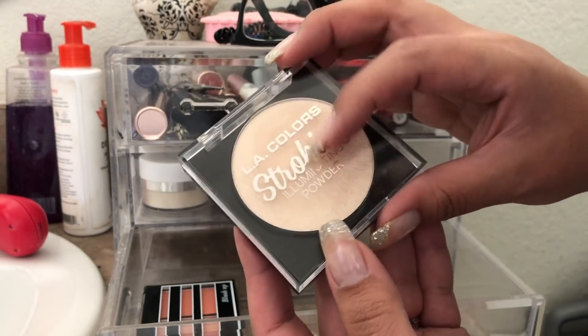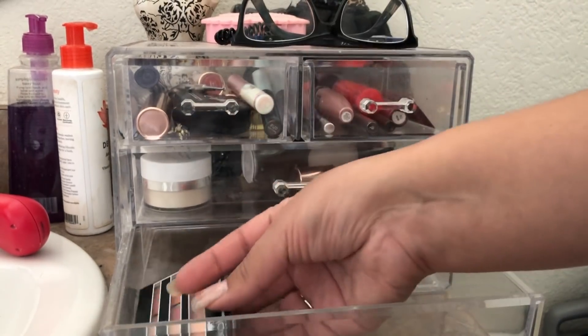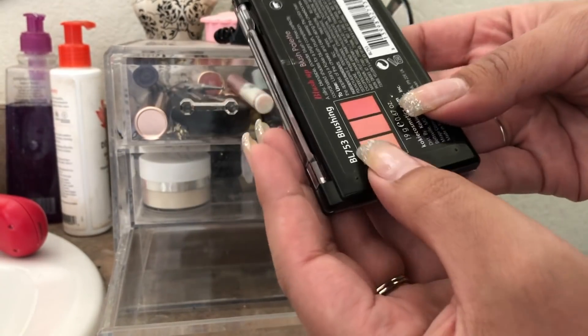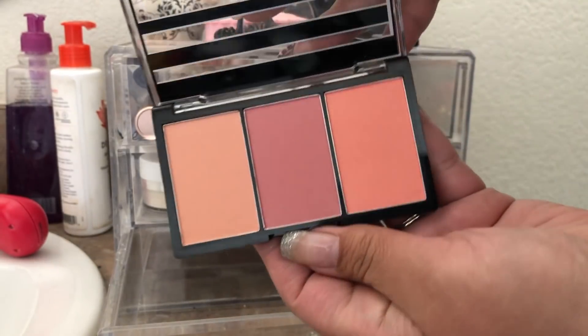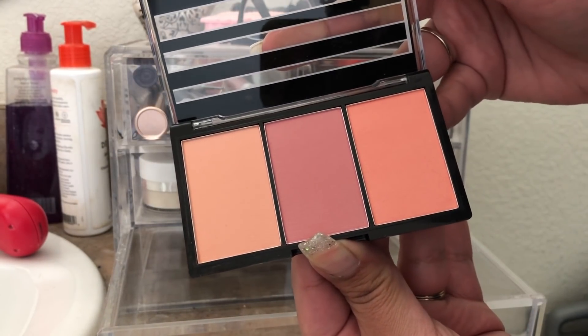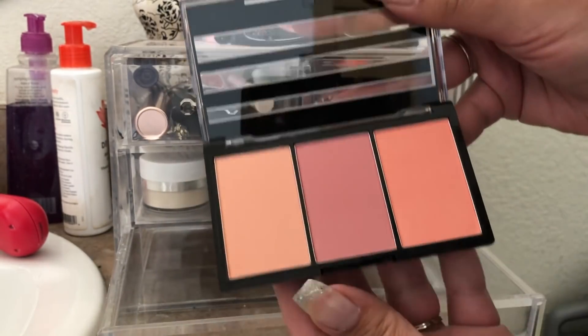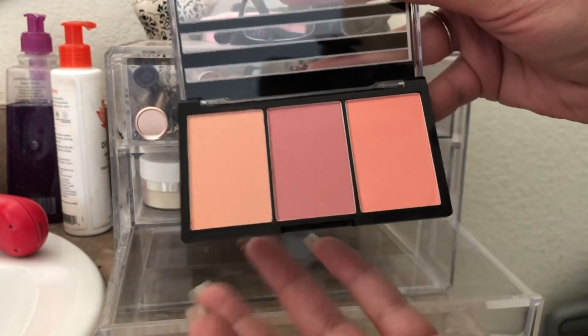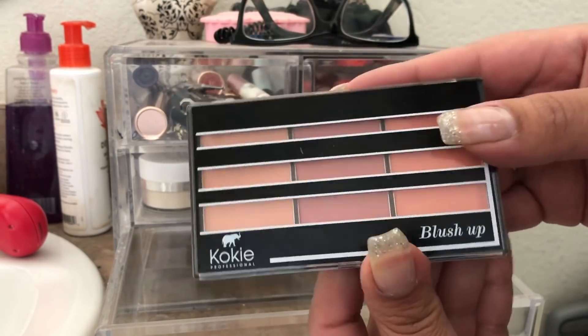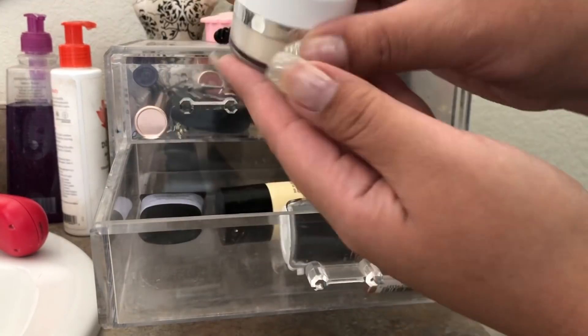The last thing in here is the Koki Cosmetics blush palette in Blushing. I had three options this past week. They're not super pigmented so you have to be careful with your brush, but they do have pigment and they were really nice. They are long lasting and I did enjoy this.